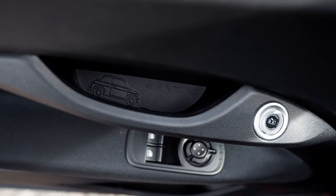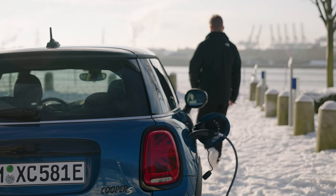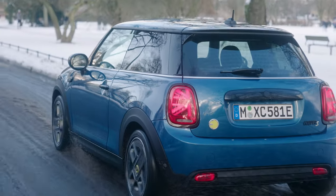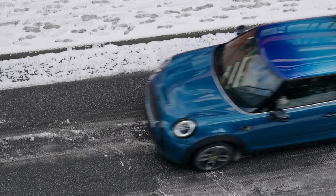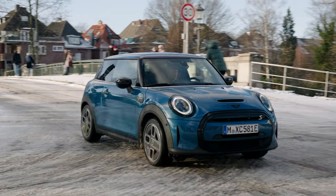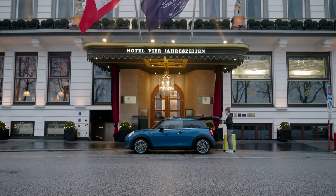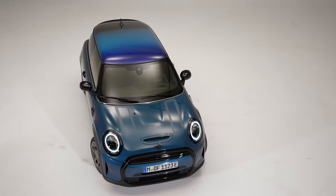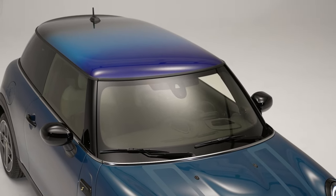Landing at number three on our list is the Mini Cooper Electric Hardtop, priced attractively at $30,900. This model finds itself in a slightly more challenging position than the previous two entries, but its lower price point is a definite advantage. The Mini Cooper Electric shines in its power output, delivering a robust 184 horsepower and 199 pound-feet of torque to the front wheels, thanks to the motor borrowed from the now-discontinued BMW i3.